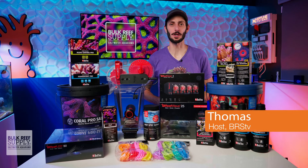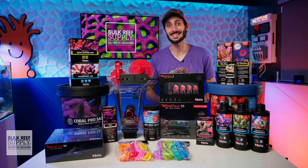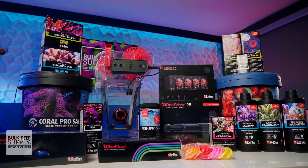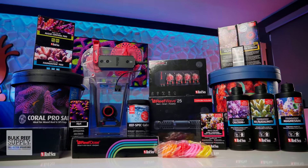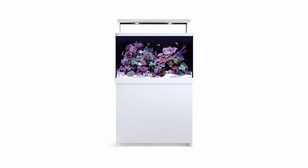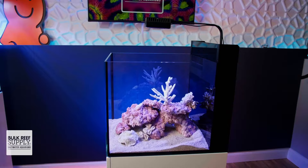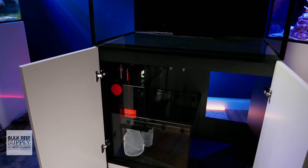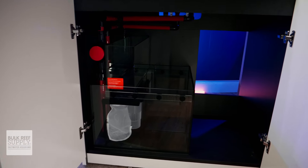Red Sea has been a part of the marine aquarium hobby for over a quarter century, so it's no surprise that they have a huge catalog of fantastic products to help you create the reef aquarium of your dreams. Starting with the aquarium itself, whether you want a fully loaded turnkey system, a nano all-in-one, or their reefer series that gives you a plumbed system that's ready for the equipment of your choosing.